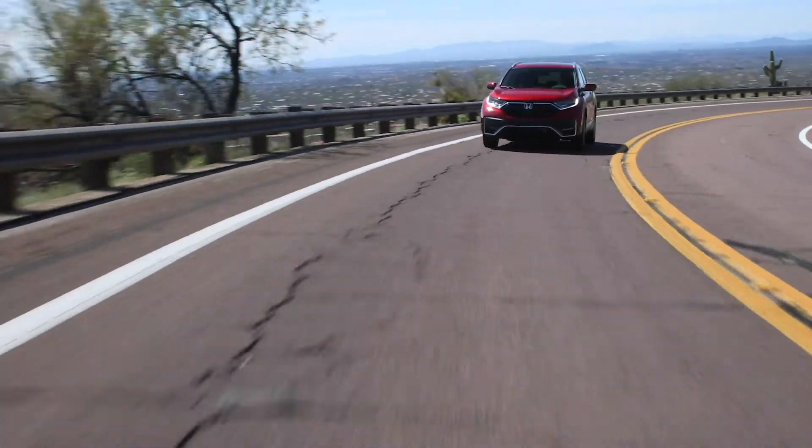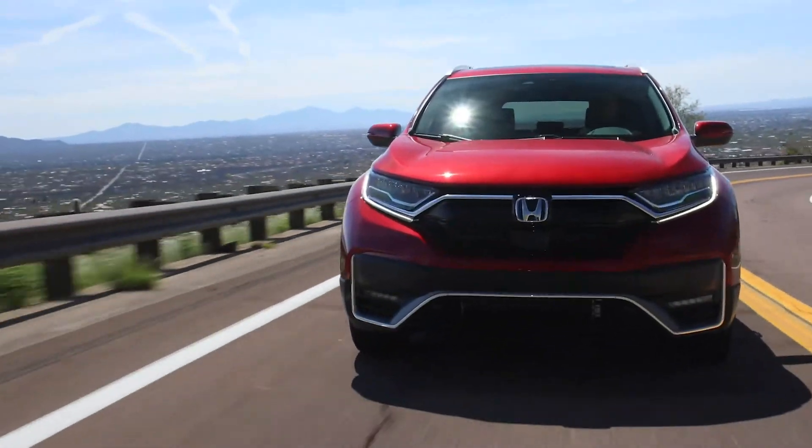The starting price of the brand new Honda CR-V Hybrid is $27,750. You're probably going to want to spend considerably more than that — it tops out closer to $40,000. I'm Nick Miles.